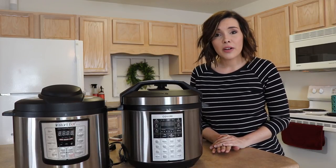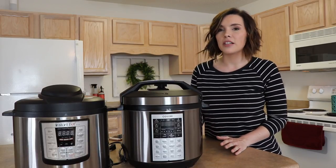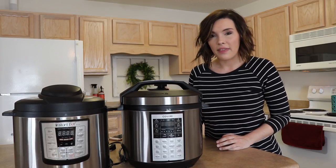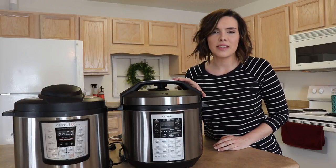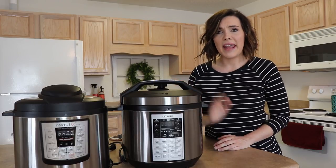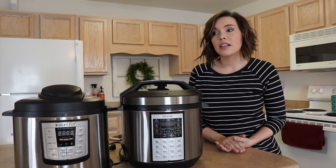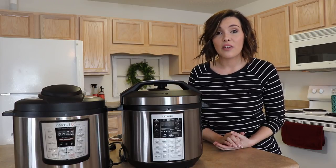Honestly, it's just a better deal. You pay $80 and get the glass lid and the extra sealing ring included, or you can pay $99 and not get those — and it's basically the same product. To get the equivalent of the Kosori in an Instant Pot, you'd pay $120 once you add the glass lid and extra sealing ring. Or you pay $80. I don't think you can beat it. It's a super good deal, and I'm available on Amazon Prime so you get free shipping too.